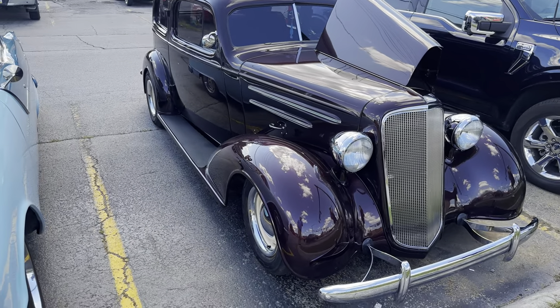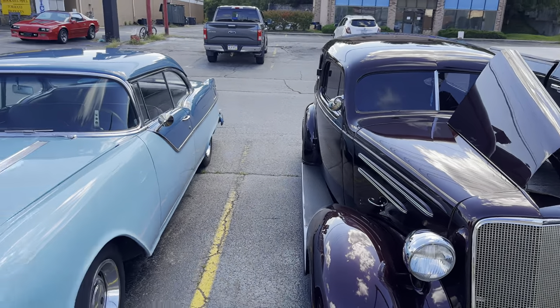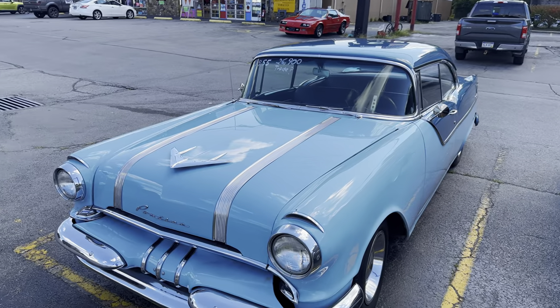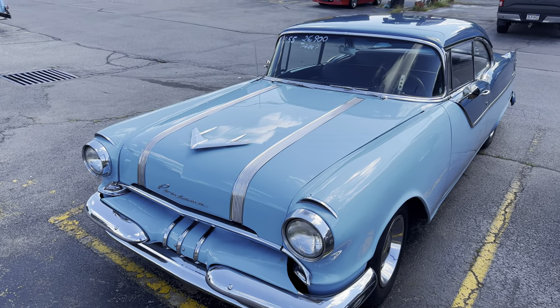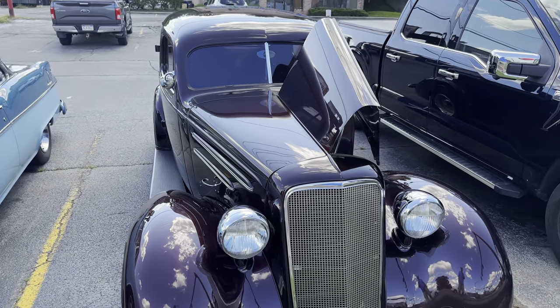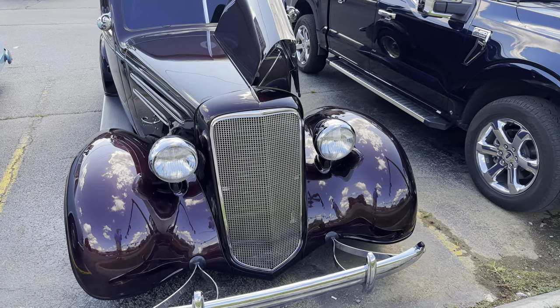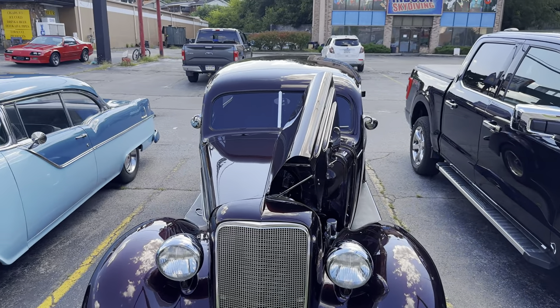I really like the lines on this car. I look at cars sometimes as if they're art, because I know somebody had to sit down years ago with a drawing board and sketch these out. They didn't have computer design and things years ago, so that's something I really like about these cars — the art design of them.